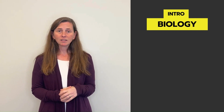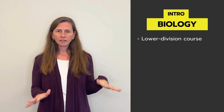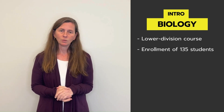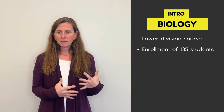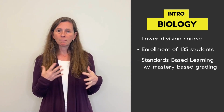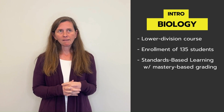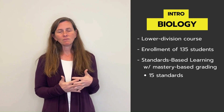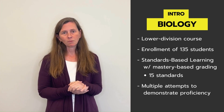Can you give an example of the time you used mastery learning techniques in a course, including the name of the course, the type of course, and its enrollment size? I used it this past spring semester in my introductory biology class. That's a 100-level class that serves a lot of different majors, not just biology majors, and enrollment is about 135 students. We use a standards-based learning approach with mastery-based grading, which means the students have about 15 standards, and they get to demonstrate their proficiency with each of the standards, and they have multiple attempts at demonstrating that proficiency.